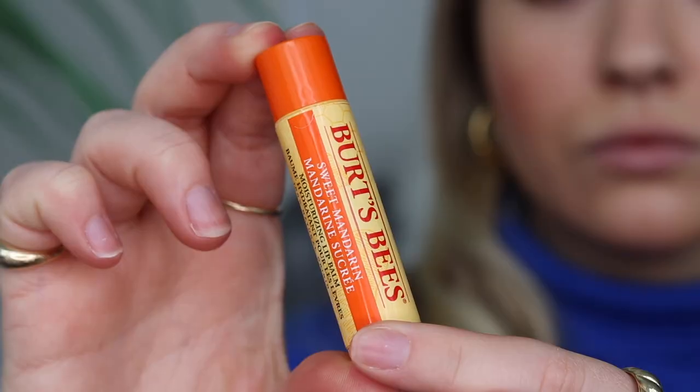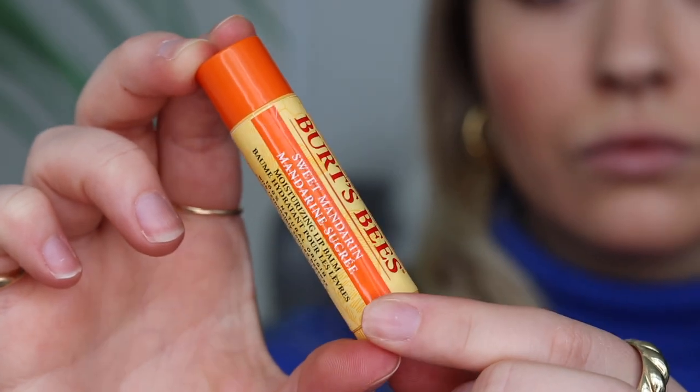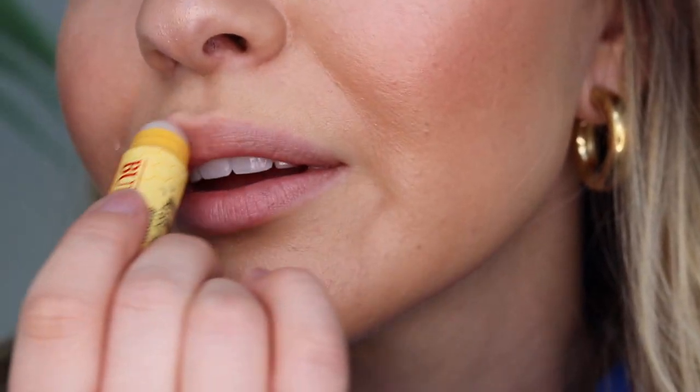Next up, we have the Burt's Bees Sweet Mandarin Lip Balm, another favorite from this month. My favorite part about this product is its sweet and citrus flavor. It also contains nourishing sunflower seed and coconut oils for deep hydration — with this product we are talking eight hours of moisture.